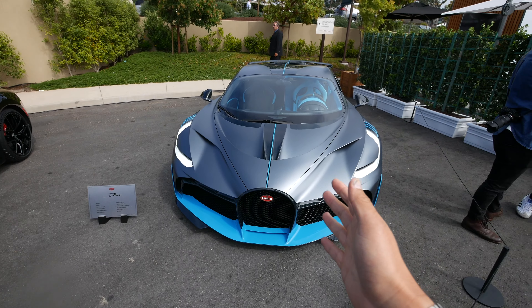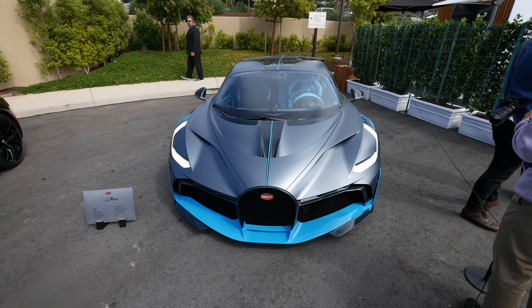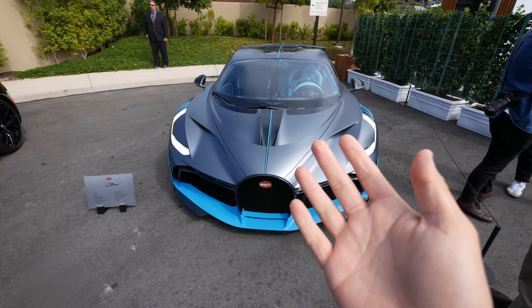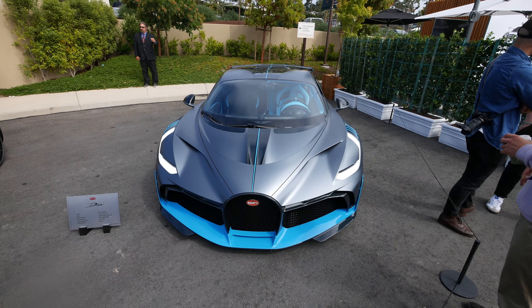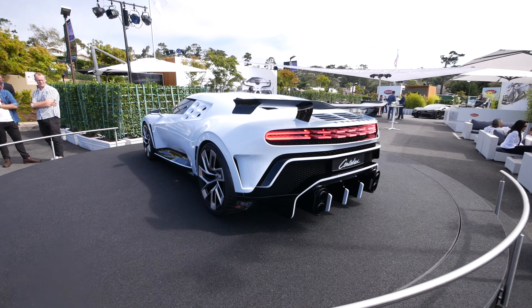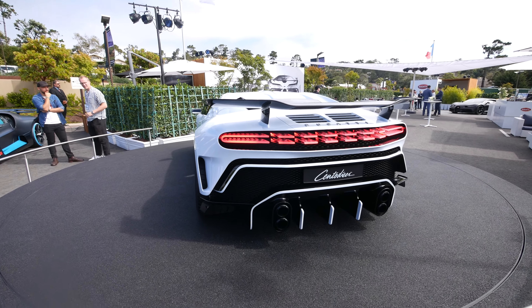Next is the Divo, which was debuted at Concours de Veyrons last year — which I missed because my appendix slightly died, as you may have heard. It's basically a pumped-up version of the Chiron. The crazy thing is it still looks incredibly conceptual; it's weird to actually see it in front of me — I feel like I'm looking at a sketch.